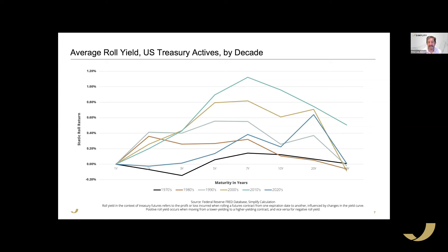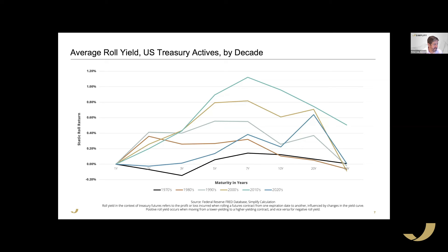Looking at the volatility of roll yield — how stable that roll income is — we see that as duration goes up, the risk in trying to capture roll yield also goes up. Interestingly, the 5 to 7-year segment has a middling amount of risk but a relatively high amount of roll yield, making it an attractive spot on the curve from a risk-adjusted roll perspective.